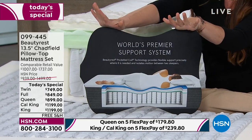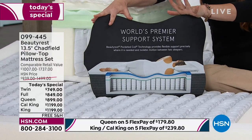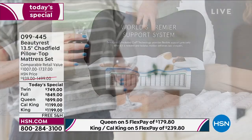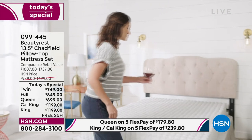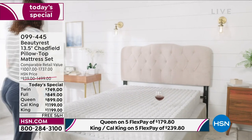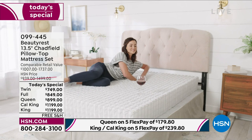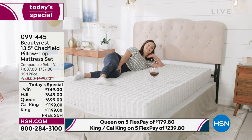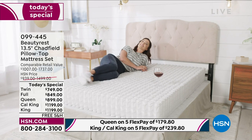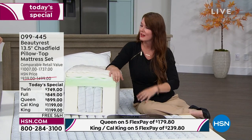The Beautyrest pocketed coil — as they push down, like keys on a piano, they move individually. It doesn't matter what sleep position you're in, or if you're large or more petite — it's designed to conform to you. One of the added bonuses is what I call my do-not-disturb sleep system. If you have a sleep partner who goes to work at different times, you truly get that motion separation and individualized support.